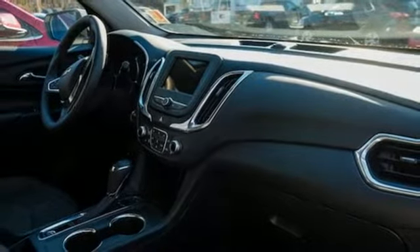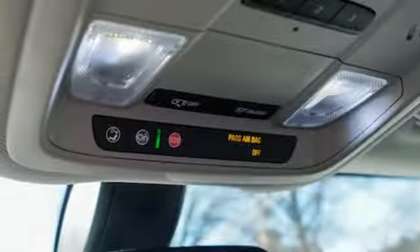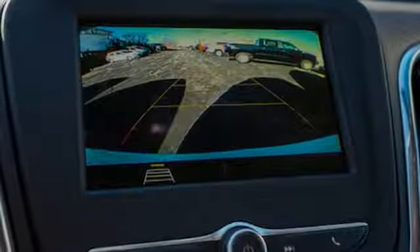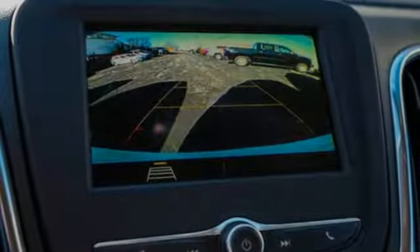Front heated bucket seats, automatic transmission, active grill shutters, gas pressurized shocks, and intercooled turbo inline four-cylinder engine.